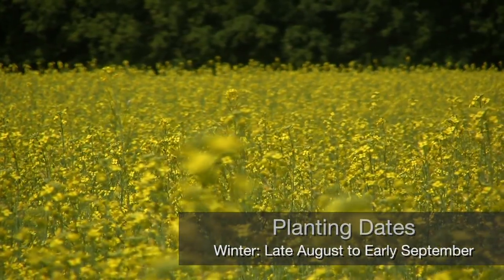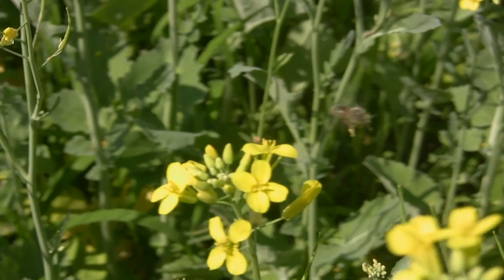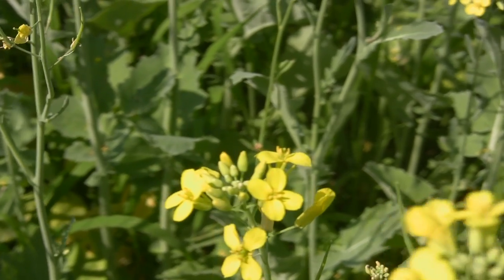Canola can germinate under low soil temperatures — it germinates best under 40-degree temperatures. The average yield for spring canola is approximately 1,300 pounds per acre. The average yield for winter canola is 2,500 pounds of seed per acre.